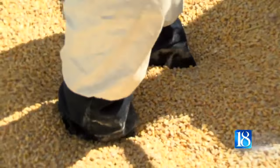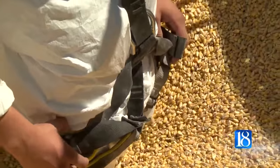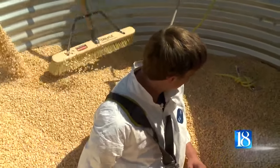Co-Alliance Cooperative is giving people the experience of being trapped and showing them how to get out safely. It's called a grain engulfment simulator. Today, Ivy Tech students got to try it out. They say it was scary, but they learned lessons that can save lives.